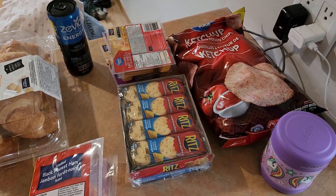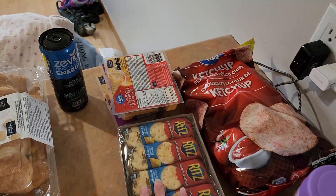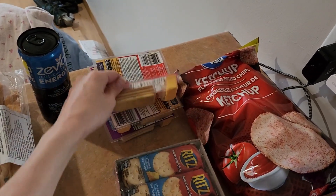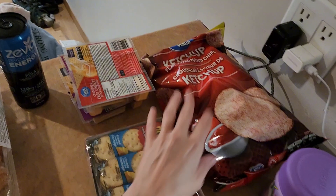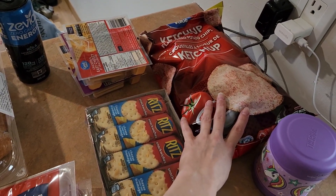This was my second stop. I'm still stocking up on lunch stuff. We've got crackers and a bag of chips for a snack.